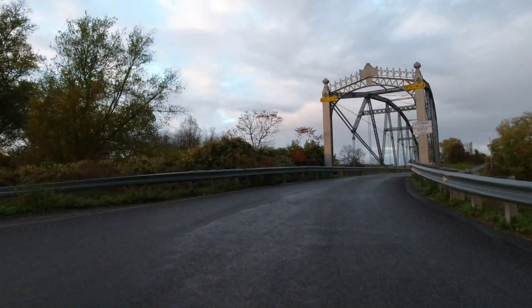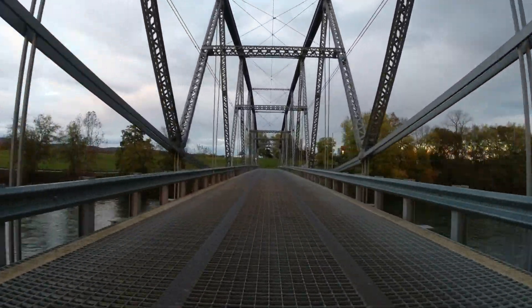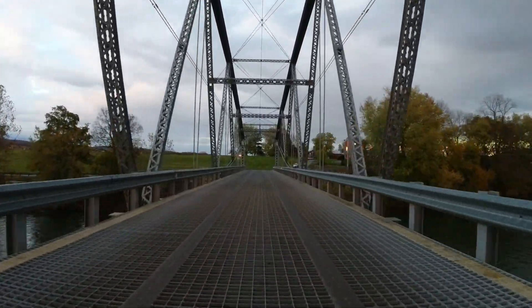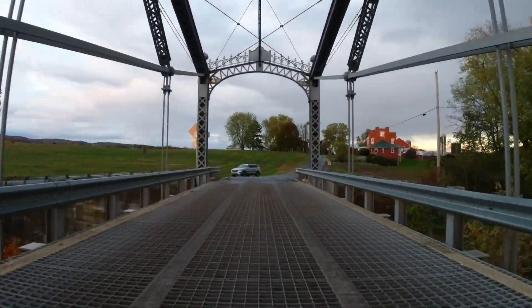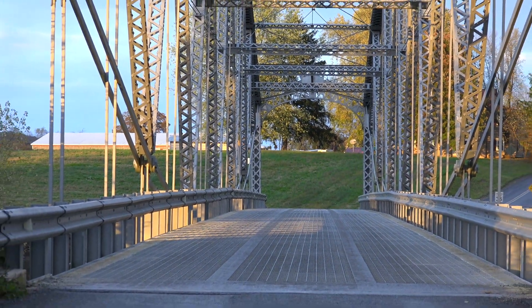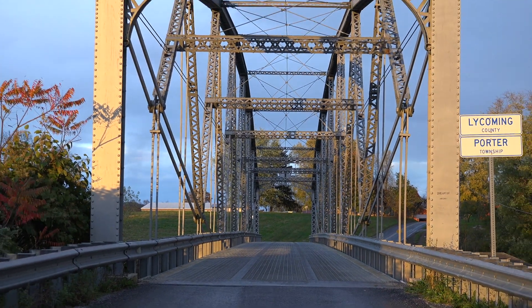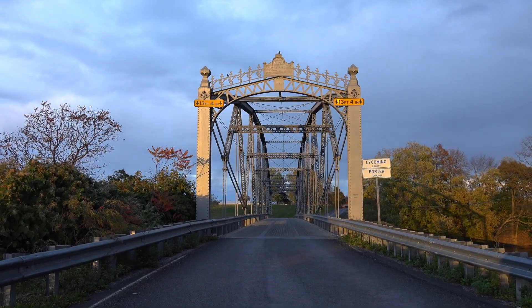The bridge was placed on the original covered bridge stone abutments, which were later encased in concrete. The bridge deck was wooden when first built and later replaced with the current steel grate deck. Between 2008 and 2011, the bridge was disassembled and refurbished at a cost of $5.5 million. Prior to the restoration, the bridge weight limit was about 7 tons.